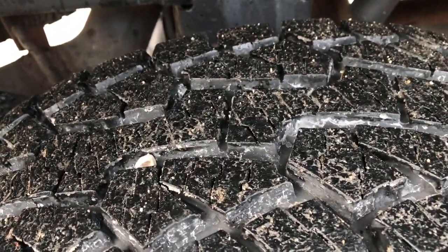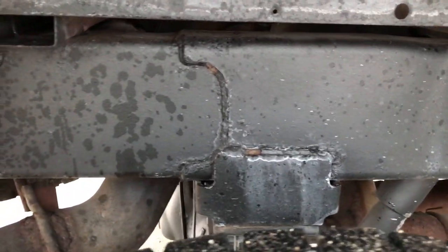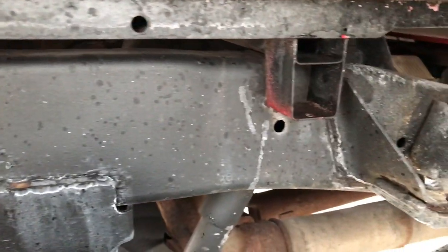The back rim is in excellent condition as well, and the back tires have just as much tread as the front tires. Frame and underbody once again in really nice condition. Box rails look like they're in really nice condition as well.